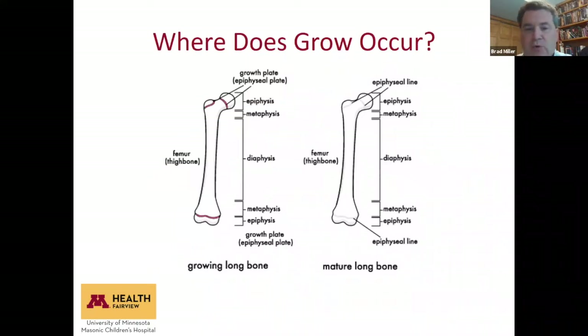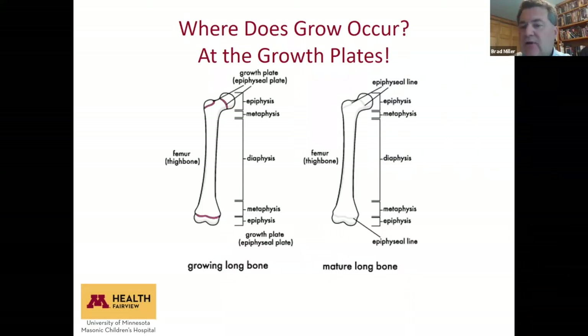Where does growth occur? We think of the growth plates at each end of long bones as where our body does most of our growing. It's called the epiphyseal plate or growth plate. As those bones get longer, that's how you get taller, and that happens in the spine as well as the long bones. Once the bone is done growing there's just a line where the growth plate used to be, so there's only a short window of time when the body can grow.